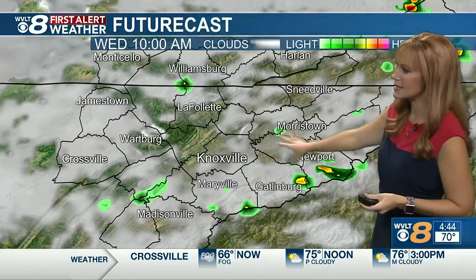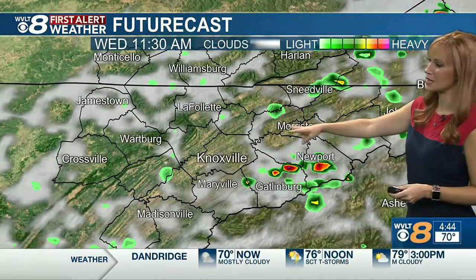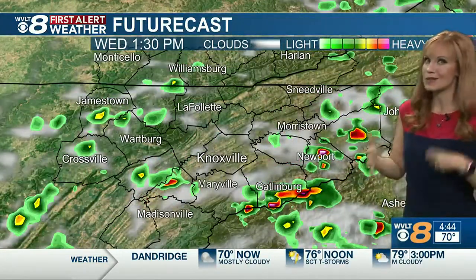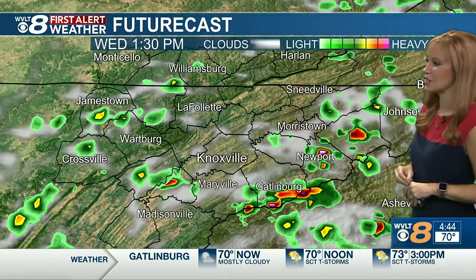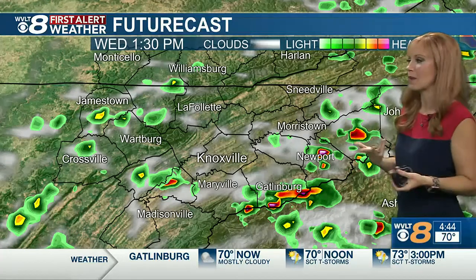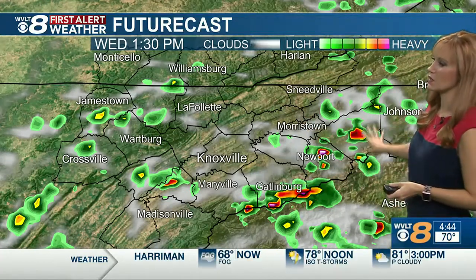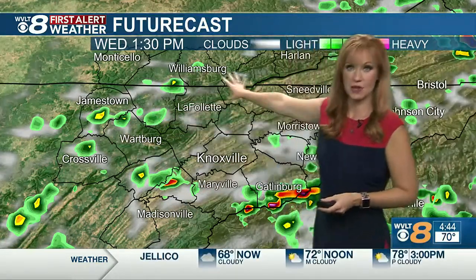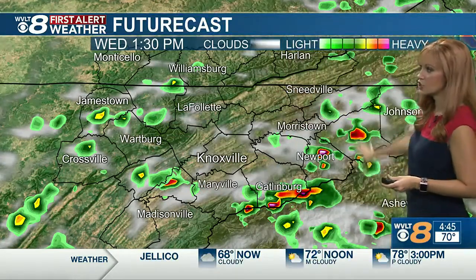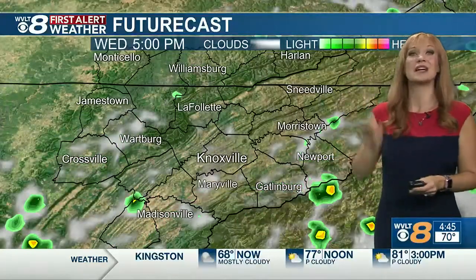At 10 a.m., still kind of a widely scattered coverage with those few showers and storms. Late morning to midday, notice a few more breaks in the clouds, so at least we're seeing a little more sun. That extra heat can actually create a couple of showers and storms — gives it some extra energy to pop up. That contrast of sun and clouds helps with some isolated storms in the Smokies to far northeast Tennessee, parts of the valley, and the plateau to the Tennessee-Kentucky line.